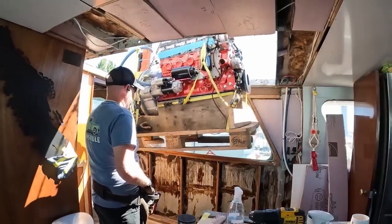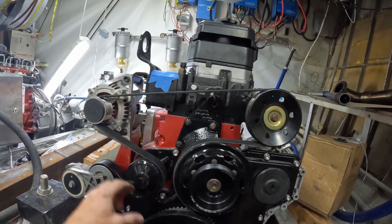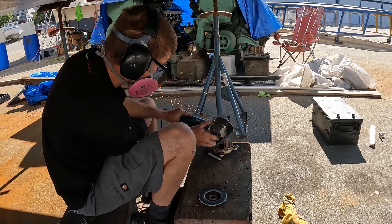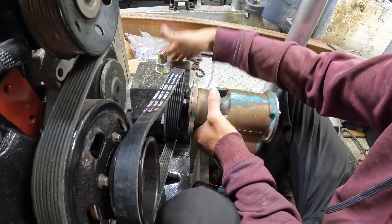You had questions, and some of them really made us think. In this episode of Your Questions Answered, we're tackling your comments from our last accessory belt video. We're talking bypass oil filtration, crankcase breather hoses, raw water pumps, and how we're managing those massive bus alternators.